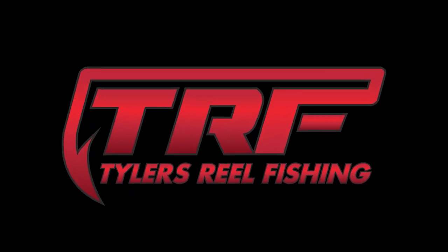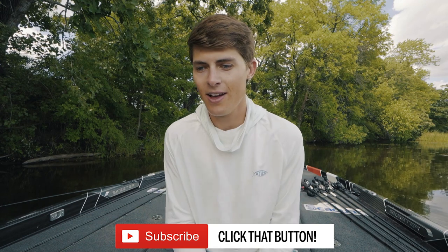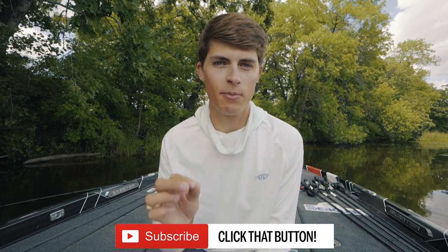Smallmouth bass are one of the most fun fish to catch out there because they fight hard, they annihilate the lures, they're extremely aggressive, and of course they're beautiful fish. I love holding up a big smallmouth with a camera. I don't know if it's me being a southern boy that I don't have access to big smallmouth that often, but I just love going after them and targeting them.